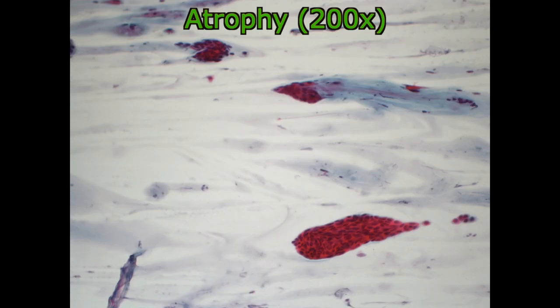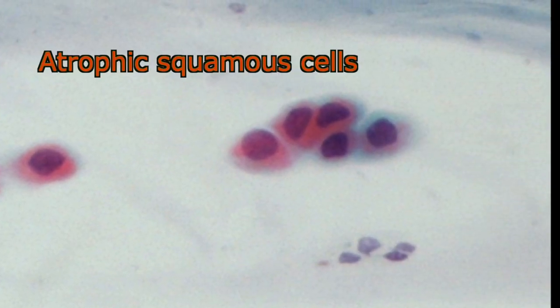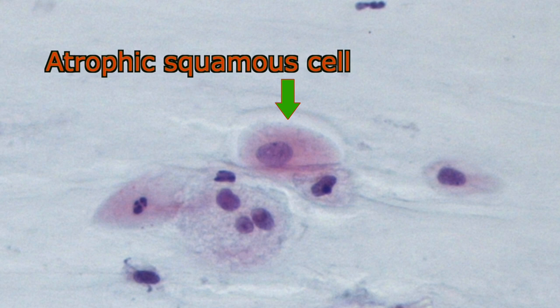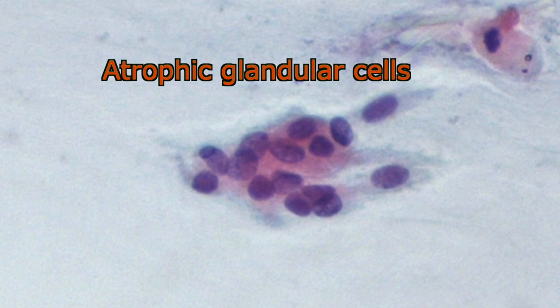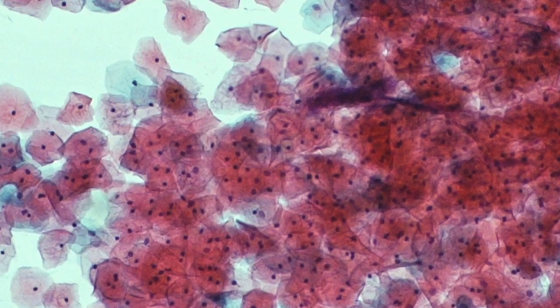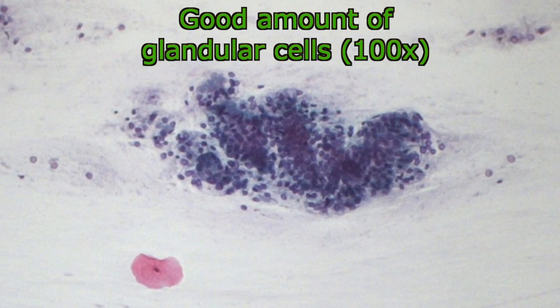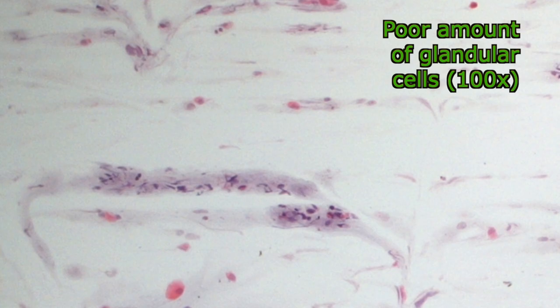Whenever hormonal stimulation is lost, as in menopausal women, cells do not grow mature and atrophy takes place. Basically, atrophic cells have a higher nucleus-cytoplasm ratio than normal, just because the cytoplasm is poor. However, the chromatin is not as hyperchromic as in malignancies. The adequacy of the sample is assessed through random examination of the smear magnified to a power of 100. A good amount of cells, both squamous and glandular, isolated or in clusters, should be seen. The cytotechnologist is also required to report about adequacy.